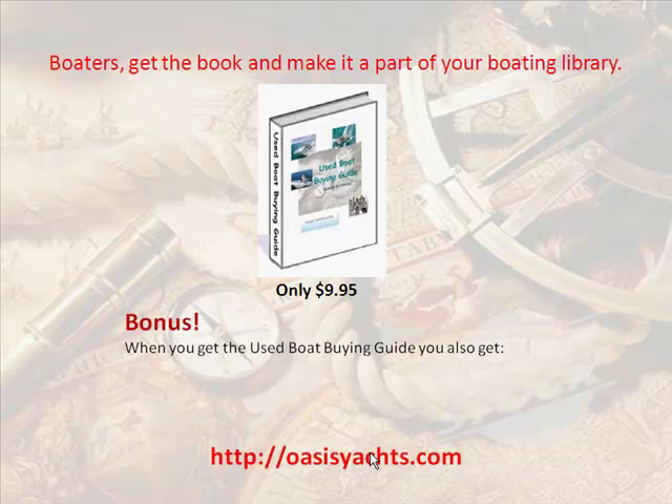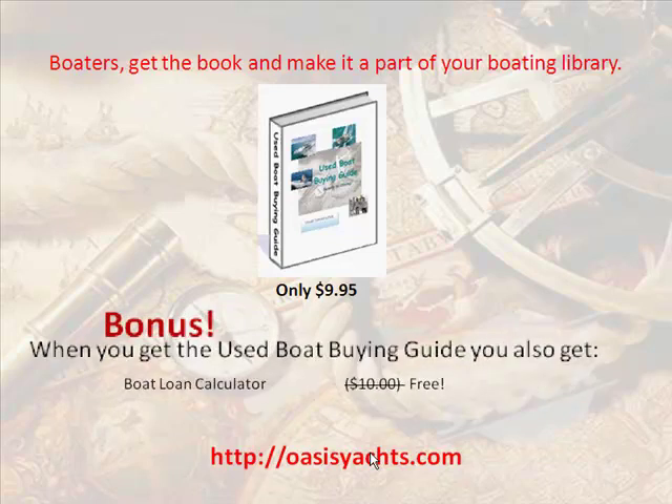Boaters, get the book and make it part of your boating library. It's only $9.95. As a bonus when you get the Used Boat Buying Guide, you also get a boat loan calculator for free and a spousal conversion kit, which is priceless.